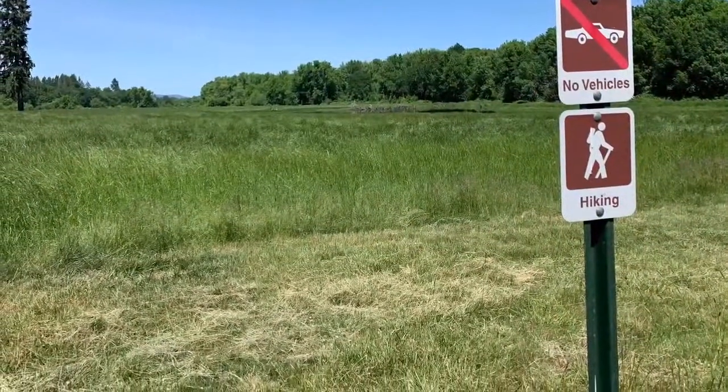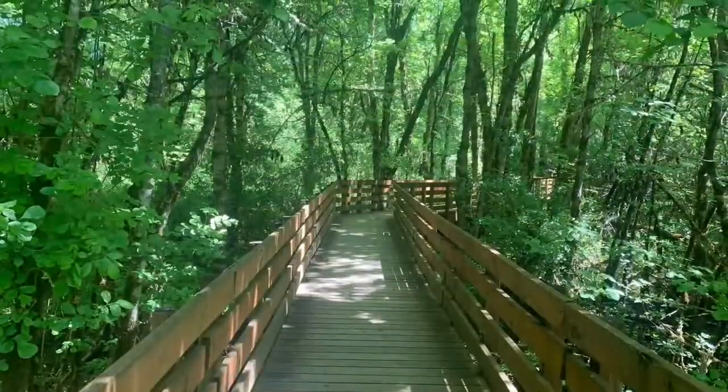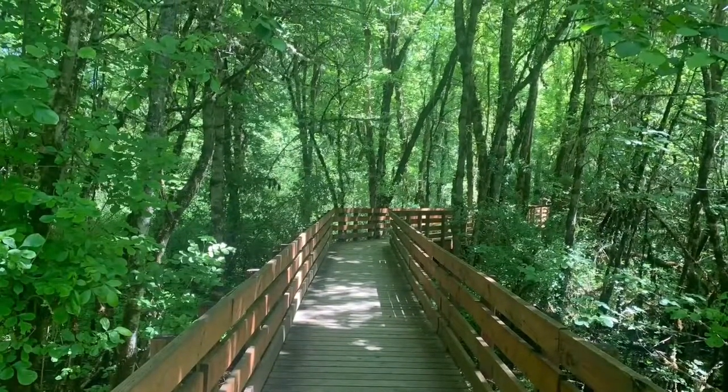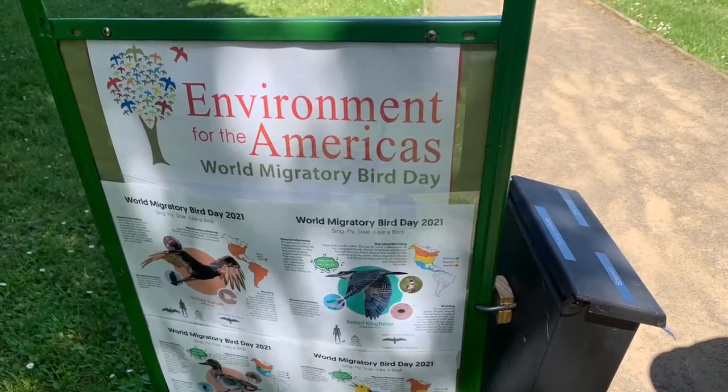One of the things that's great about Finley is that it has a variety of walks you can take, including a boardwalk, and some of these are short hikes for youngsters. Finley often also has children's activities, so that's really cool for families.